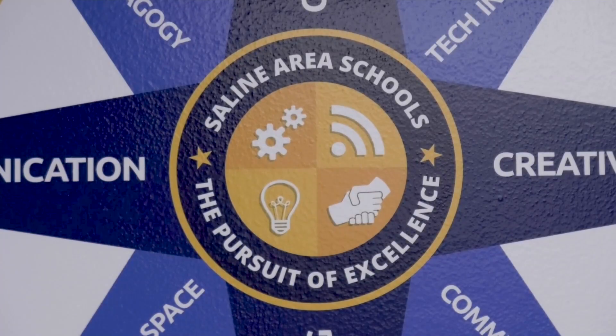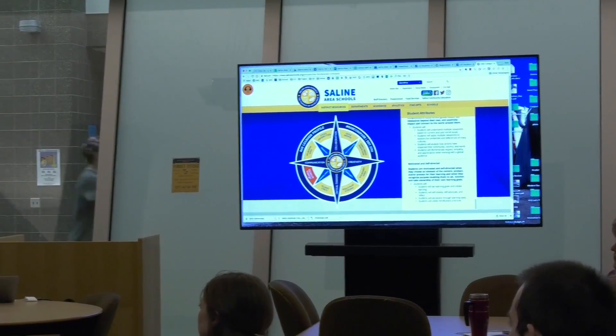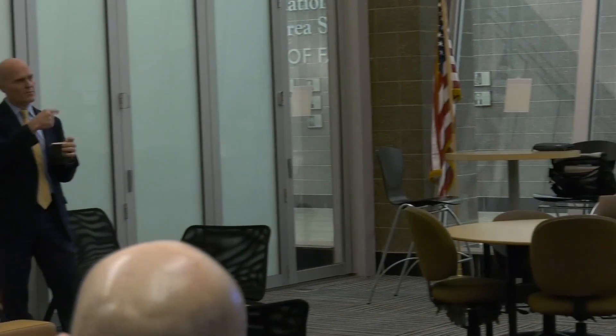Saline Area Schools does a lot to prepare students for future endeavors. One of these is the Student Learner Profile, also known as the compass. But what is the learner profile? We went to Mr. Graydon to find out more.